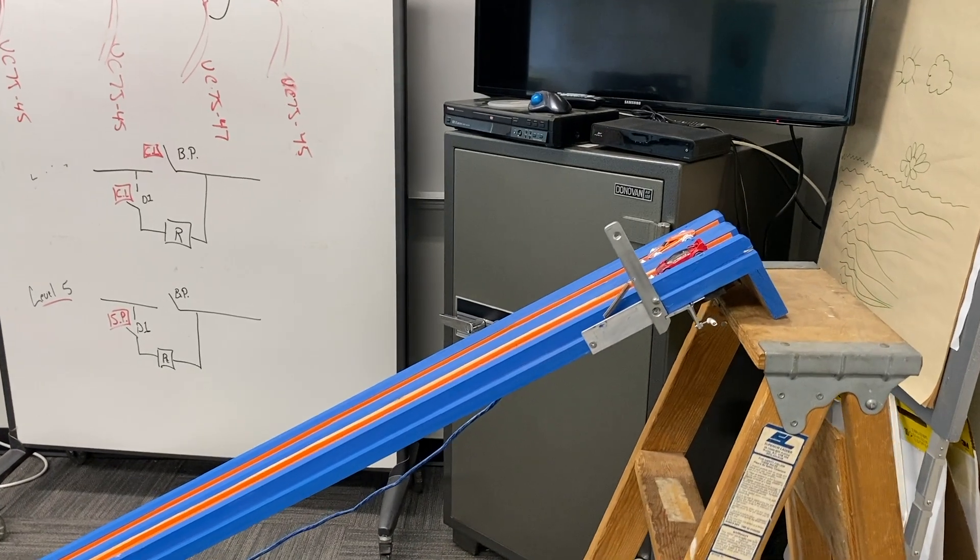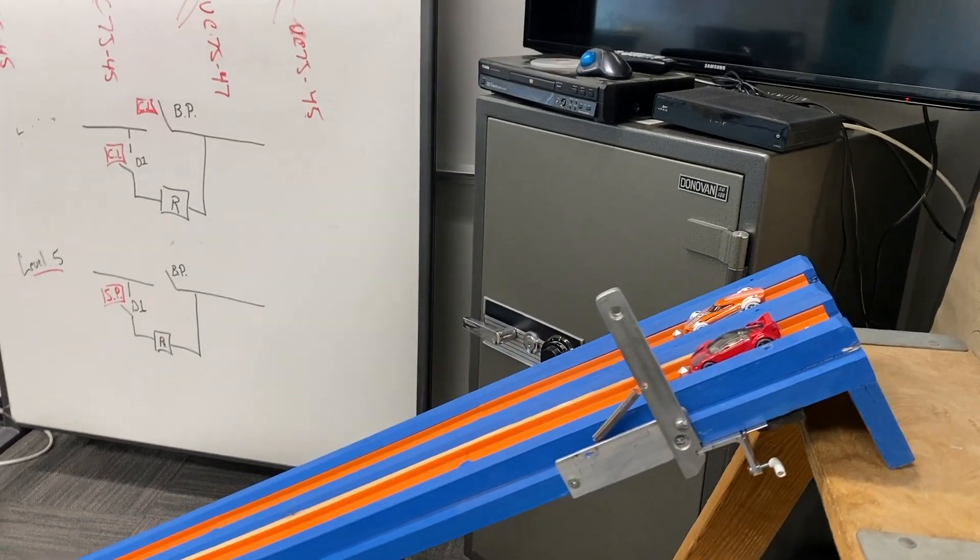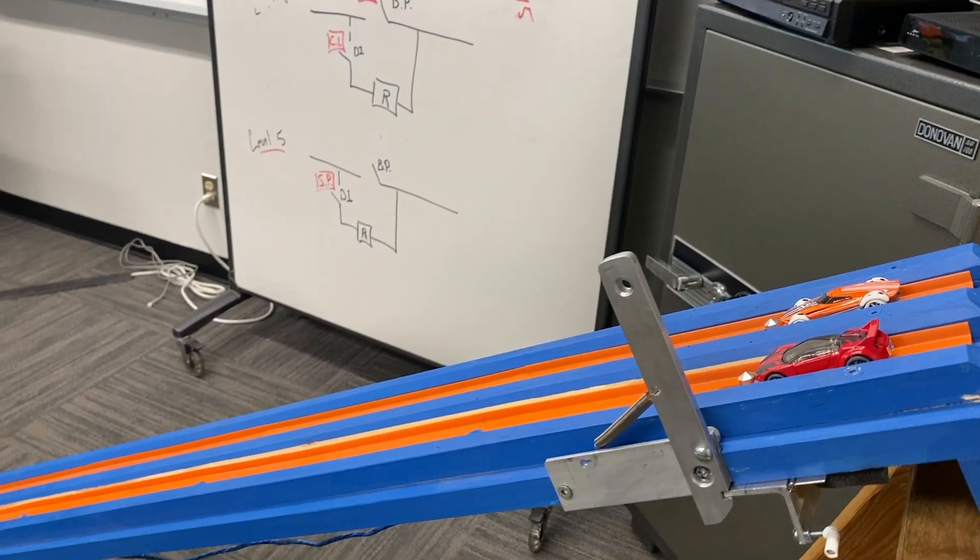Hey there guys, Mike here again. As some of you might know, I like to collect Hot Wheels, race Hot Wheels, and of course make the Hot Wheels timing system, so please have a look at that playlist. I work in an engineering office and I thought it'd be a great idea to boost office morale by having a lunch hour Hot Wheels tournament, and I'll show you what I did. I brought my Hot Wheels racetrack system into the office.